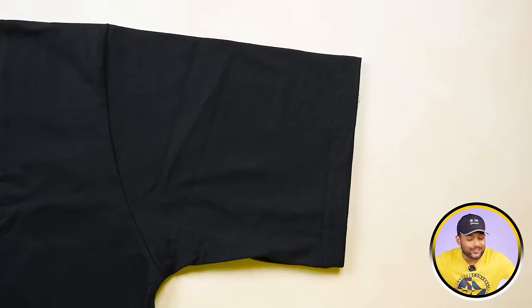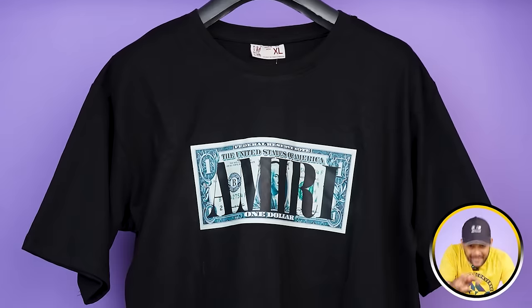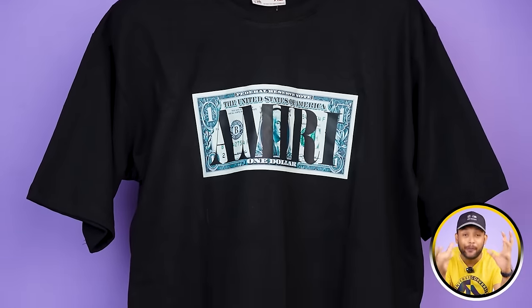This is a black color oversized t-shirt. The fabric quality looks reasonable price-wise. You can see a dollar print where it reads 'Amiri' — Amiri is a luxury brand you'll have seen on rappers and influencers — but this is not Amiri. The actual problem is in the fabric, not the print, since almost the print quality is fine. The major problem comes in small pieces on the fabric. Overall, quality is okay but not all good.